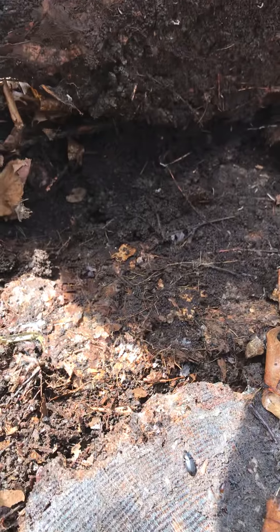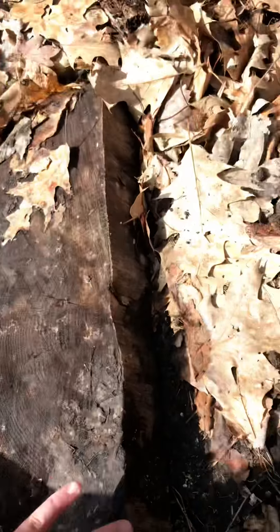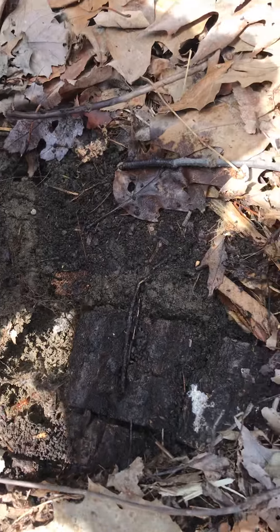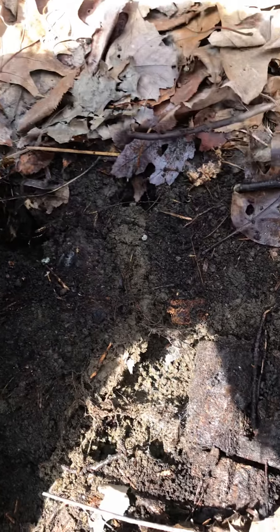You see those? I hope we don't find any snakes — I'm a little afraid of snakes. There's another centipede crawling around. They've got a whole tunnel system in there.